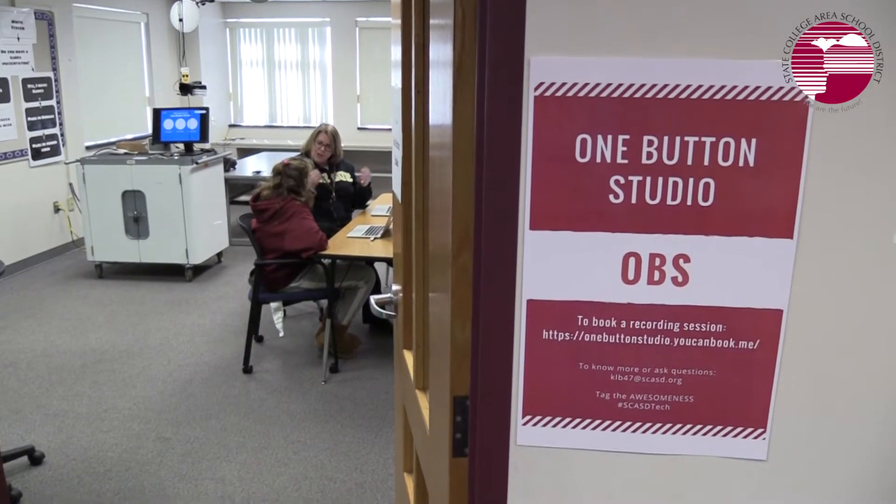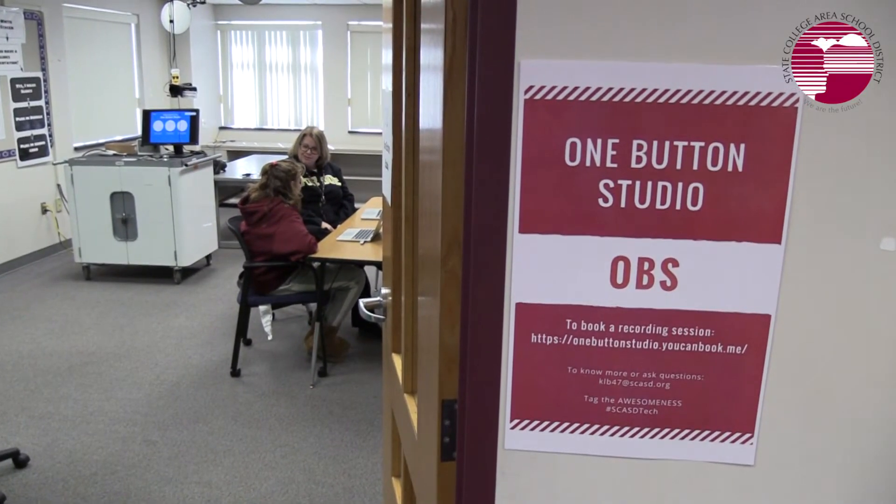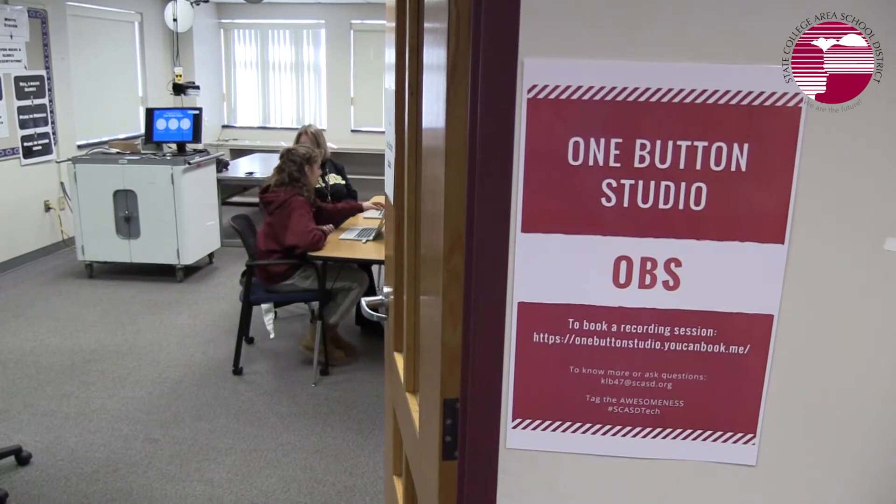One Button Studio is a formal place that they can record for a formal presentation, but it also is a practice place where they can come and rehearse for a big presentation that's coming up. We have world language students that are coming to the studio to record a weather forecast. They're recording in the language of German, showing what they know, and they're also able to have multiple takes at their recording.